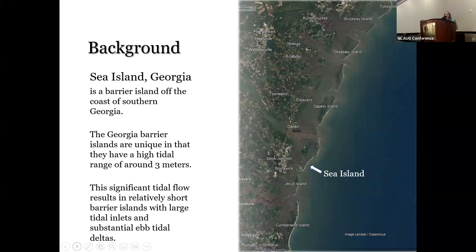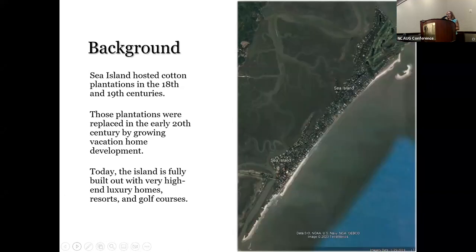Sea Island, Georgia is on the southern coast of Georgia, very close to the Florida line. It's a barrier island, and those barrier islands are pretty unique in that they have a high tidal range of about three meters. This results in really short barrier islands that are constantly shifting pretty quickly over time, and they have really large tidal inlets. Sea Island has a long history, as most of the coastal plain of the southeastern U.S. does, of cotton plantations in the 18th and 19th centuries.